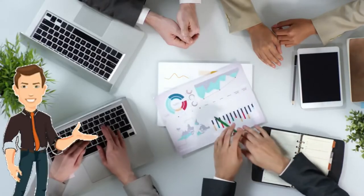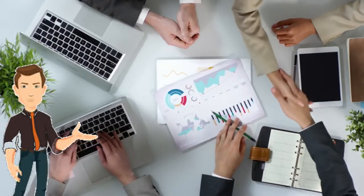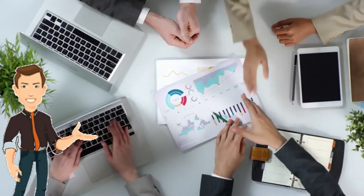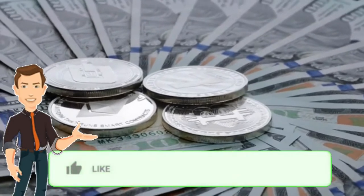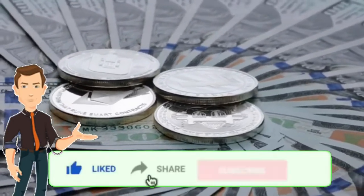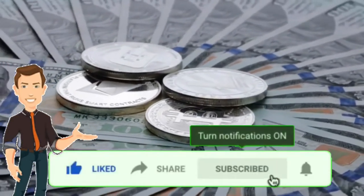Hello guys, welcome to yet another interesting video on this channel. If you're new here, we discuss everything make-money-online. If this is something you're interested in, be sure to join the family by clicking the red subscribe button and the notification bell so you'll be notified anytime we drop a new video.